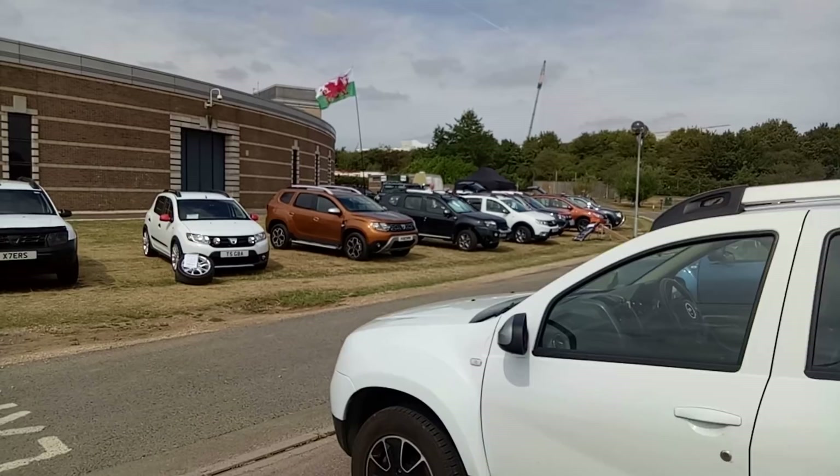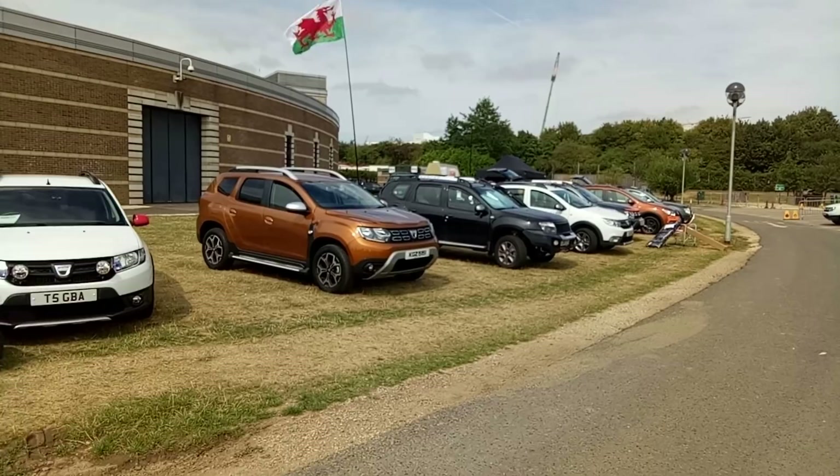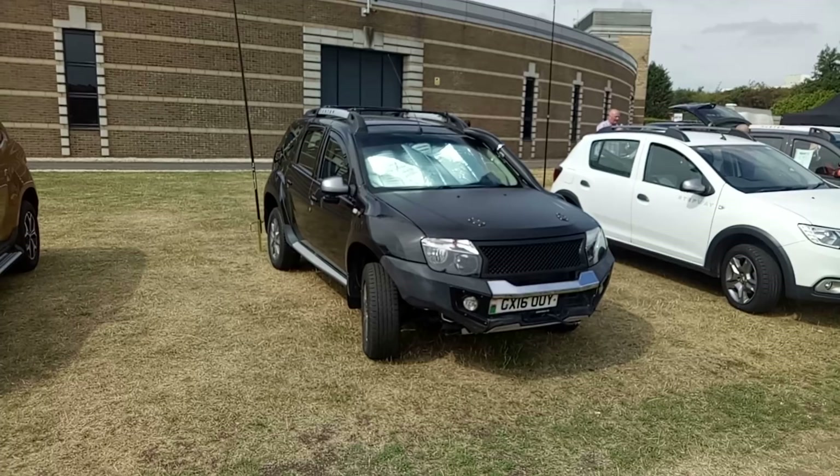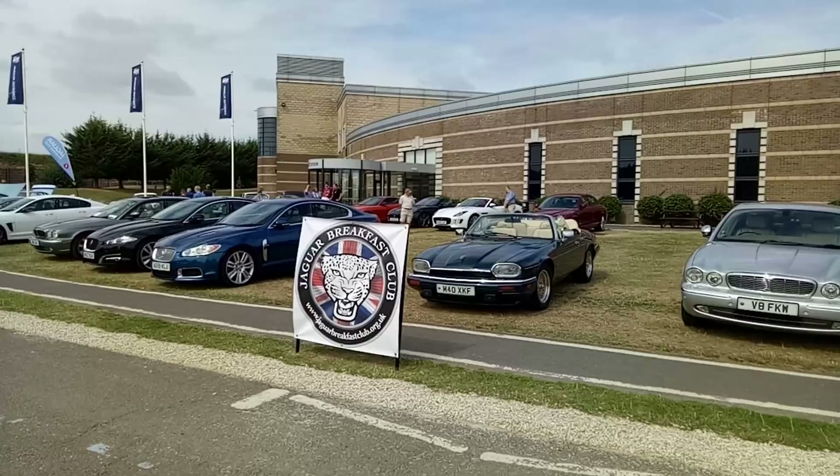Good to see the Welsh flag flying strongly. That is different. I mean, it's still not a Land Rover, but it's probably more reliable than a Land Rover, to be fair. Let's go and see what else is around today, because it's not just Dacia owners that are enjoying the show.